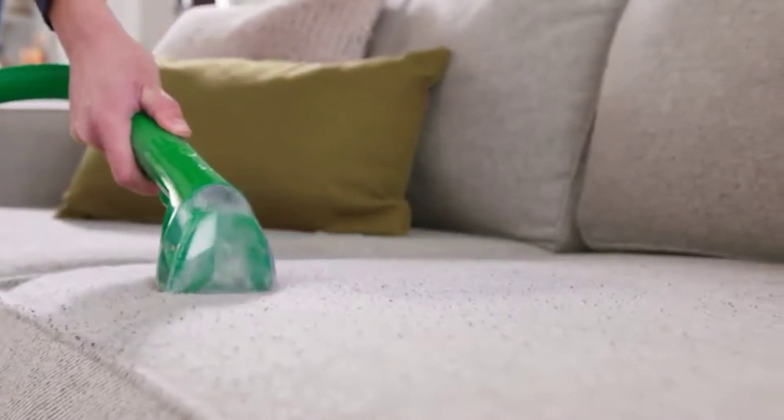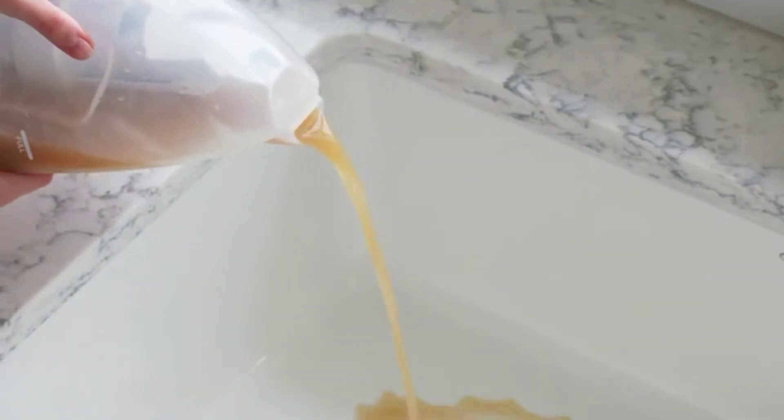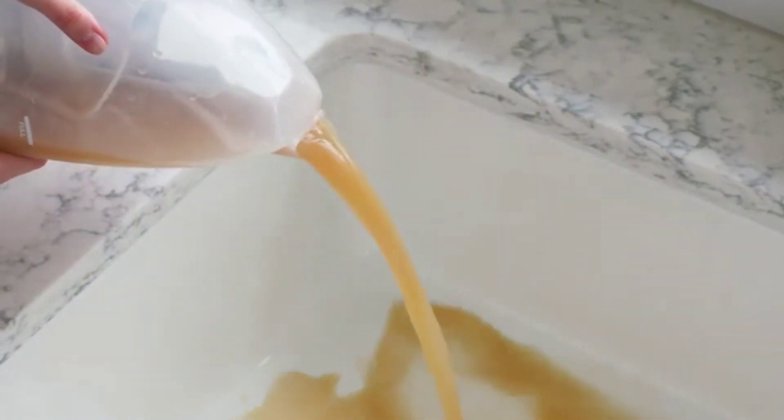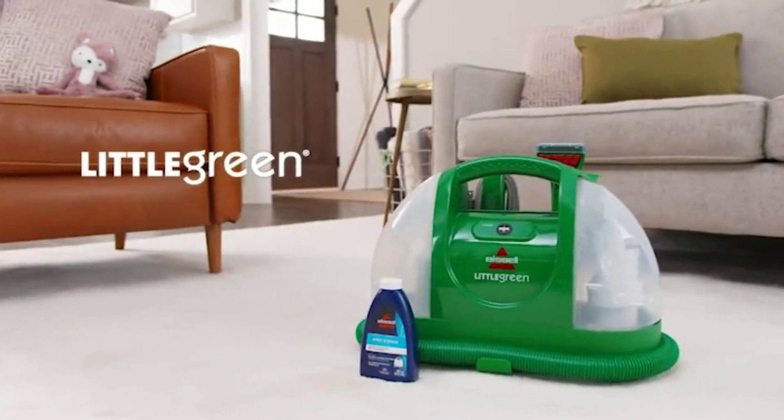It's ready to use on carpet, stains, upholstery, auto interiors, and more. It's one of our best portable spot cleaners for the price, and it's perfect for homes with our favorite kinds of messmakers — kids and pets.